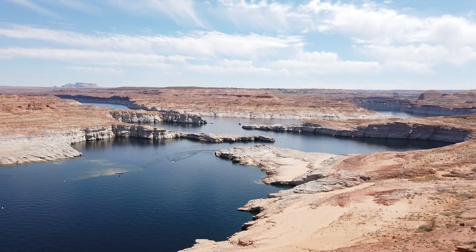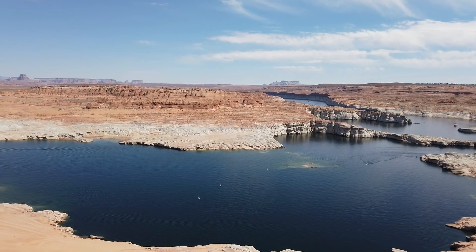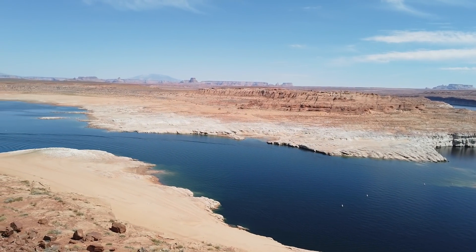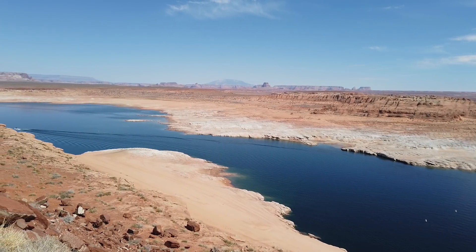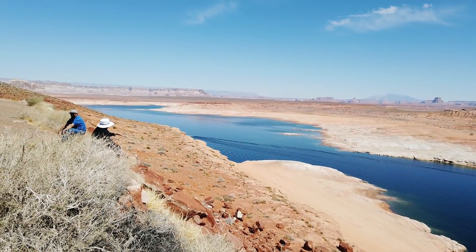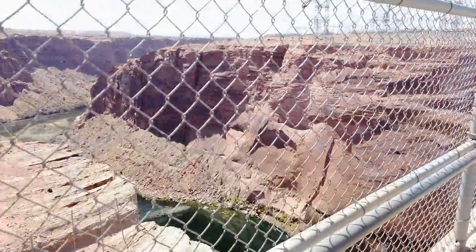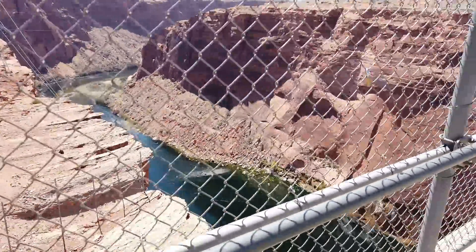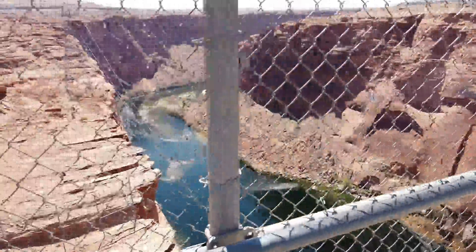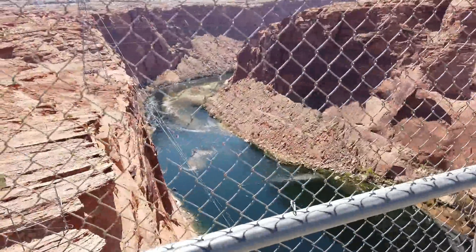However, there's a dark lining to this story. You may find it interesting that the primary point of the dam was not for electricity — electricity was considered a byproduct. The dam was designed to control the Colorado River and bring stability to it. Many places suffered from flooding, and during droughts, irrigation for farming and river navigation would suffer. The dam was meant to alleviate this and keep the Colorado River full even during droughts.